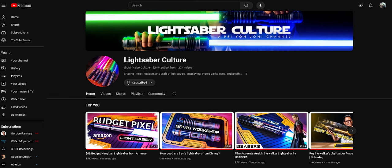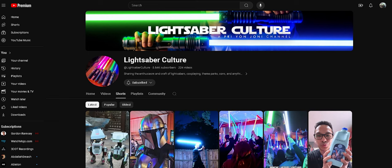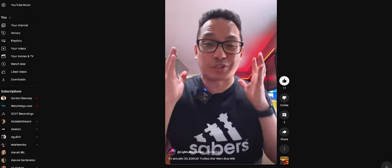My friends over at Lightsaber Culture — Priyan Johnny — was talking about how different this actually tastes from one another, because he's had the Star Wars Galaxy's Edge Blue Milk. I'll leave a link in the description box below to the short or video that he made on Lightsaber Culture if you guys want to check that out. He's got some different insight on this product, but I've never had this before.